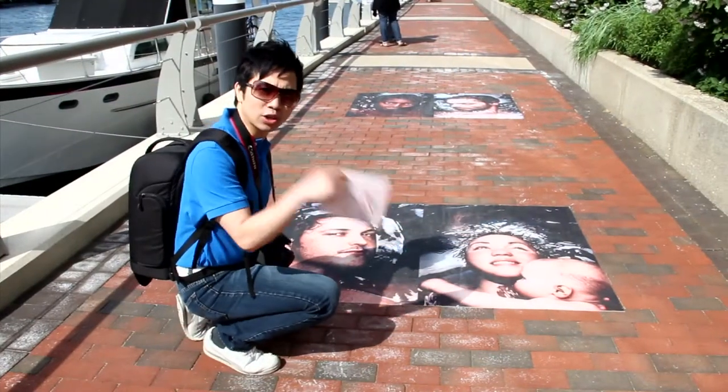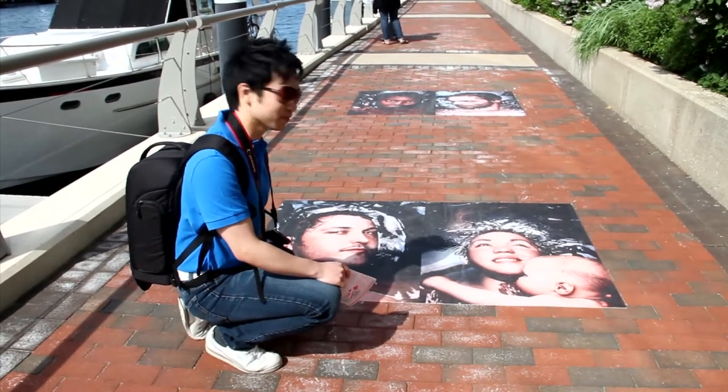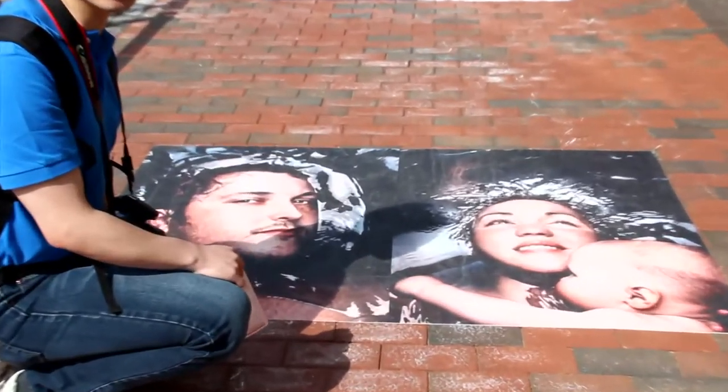Now we're at a close-up view of one of the Beacon photos. We're looking at a portrait of a male, female, and a baby. This looks like a shower commercial, doesn't it? Pretty cool.